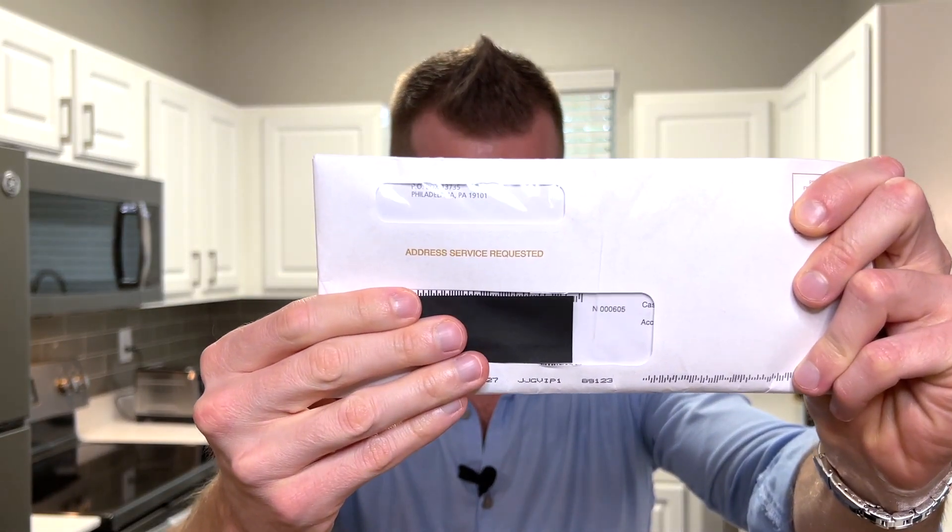My Wyndham Rewards earner business card has arrived all the way from Philadelphia, Pennsylvania, and we are going to unbox it, and you are going to watch me do it.